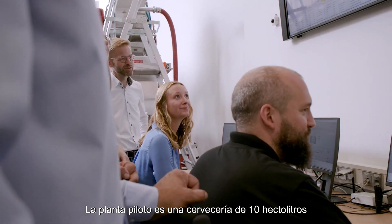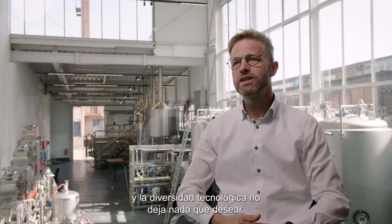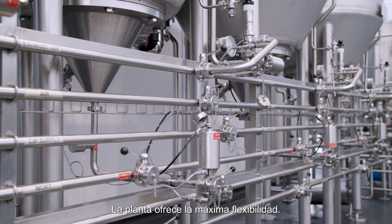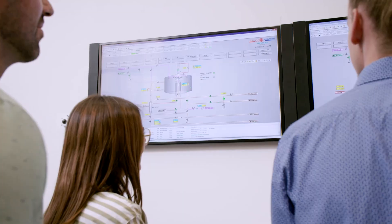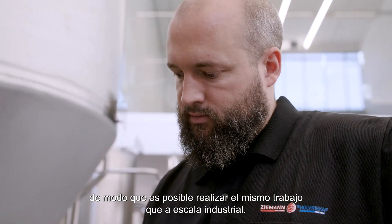It is a nominal 10 hectolitre brewery and the technological diversity leaves nothing to be desired. The plant offers maximum flexibility. The automation degree is on the highest level so that the same work is possible as on industrial scale.